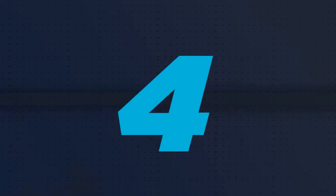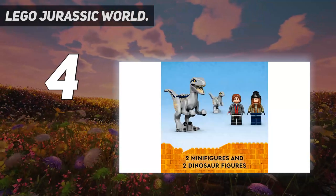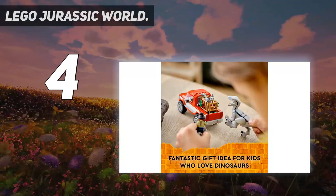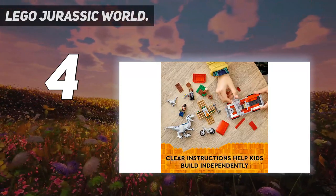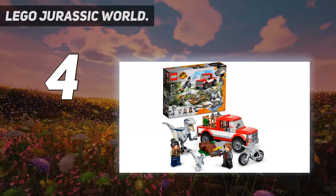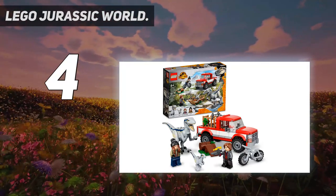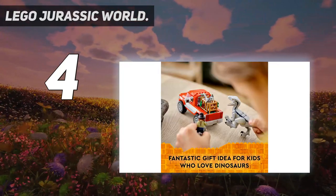Coming in at number 4: LEGO Jurassic World Dinosaur and Truck Playset. Let kids reenact Jurassic World Dominion movie action or create their own stories with this Blue and Beta Velociraptor Capture toy building set. Includes two LEGO minifigures — Maisie and Rain Delacorte — with a tranquilizer gun, plus a posable Blue dinosaur figure and Beta dinosaur figure. The buildable truck, dinosaur cage, and bike — the cage fits in the back of the truck and has a trap function to capture Beta. There is also a chicken drumstick element to use as dinosaur bait.